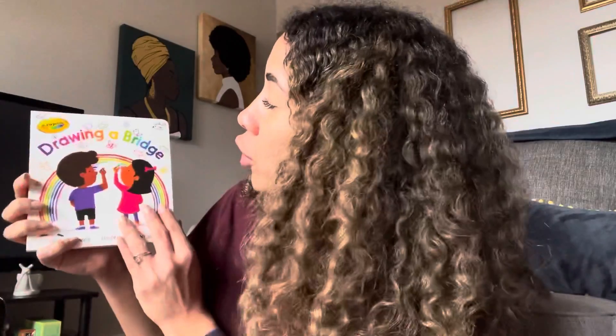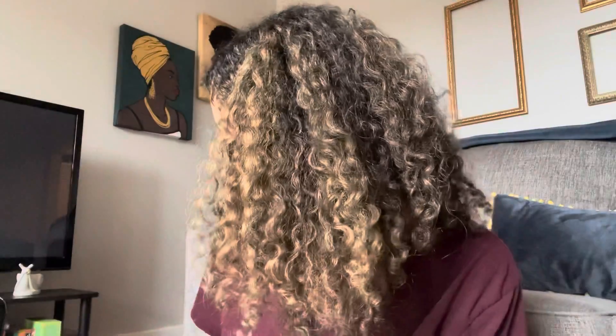Hello kiddos and welcome to our second video of Take a Look at a Book with Tat — that's me. So let's get started. Today our book is called Drawing a Bridge, and this is a book that's all about connection. Drawing a Bridge.